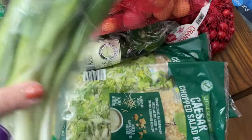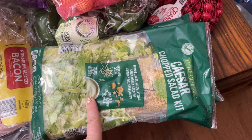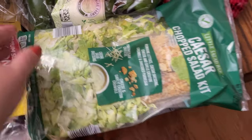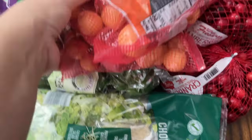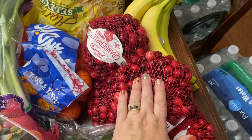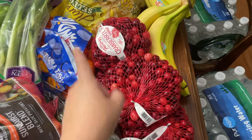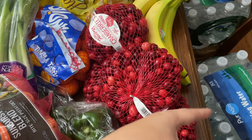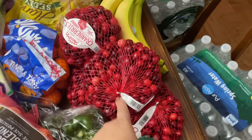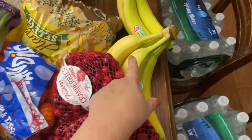Mandarin oranges — the kids like these for snacks. Celery for casseroles and snacks. Green onions are great on nachos and all kinds of things. I got a couple of Caesar chopped salad kits — probably the kids' favorite from Aldi — as a quick side. My green peppers are for the corn casserole for Thanksgiving. And cranberries at 99 cents a bag — I'm getting these now in case they run out. I'll freeze them and make cranberry jelly and cranberry sauce for next year.